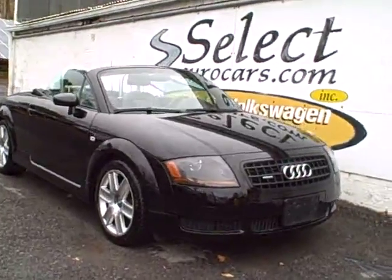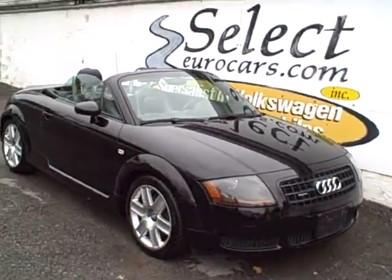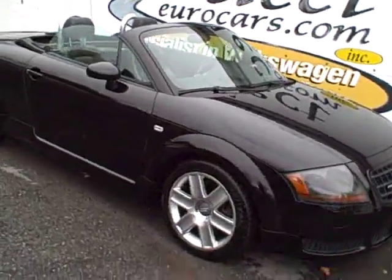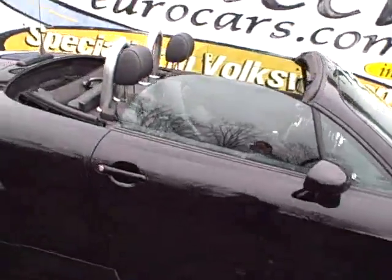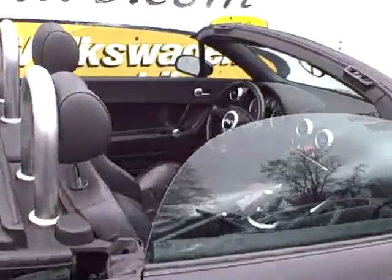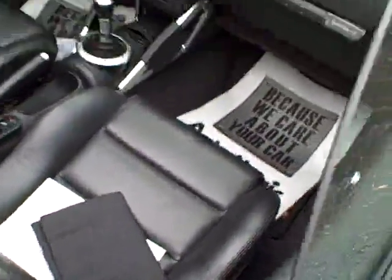Beautiful 2004 Audi TT Roadster, 225 horsepower, with a convertible top. Beautiful set of alloy wheels with Continental tires. Check out that beautiful leather interior. All the owner's manuals included. Original sticker was $41,000.